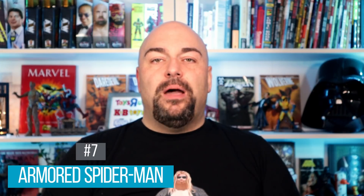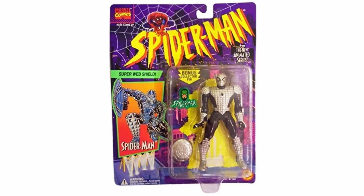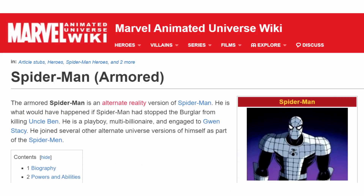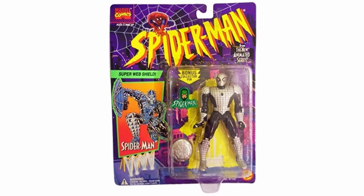Coming in at number 7 is the Armored Spider-Man. I came across this figure from the 90s during research and remembered playing with it until the paint rubbed off. According to Wikipedia, the Armored Spider-Man is an alternate reality version — what would have happened if Spider-Man had stopped the burglar from killing Uncle Ben. He is a playboy, multi-billionaire, and engaged to Gwen Stacy, making him basically a combination Bruce Wayne-Tony Stark ripoff. The only previous version is the 90s 5-inch figure, so the chances of this one happening are really, really low.